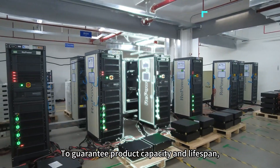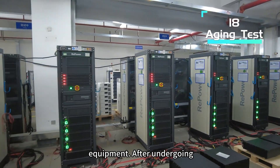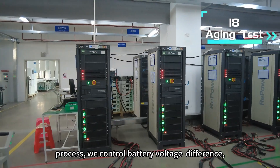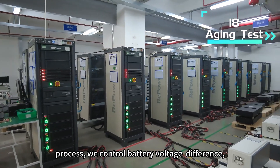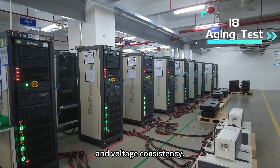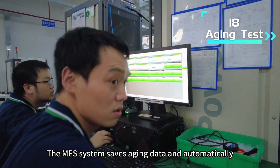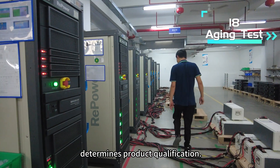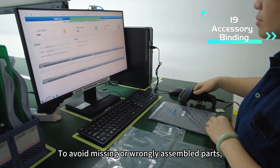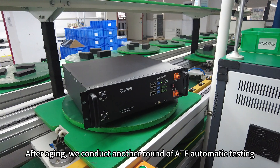To guarantee product capability and lifespan, we use high-precision aging equipment. After undergoing a complete charging and discharging aging process, we control battery voltage difference, temperature rise, discharge capacity, and voltage consistency. The MES system saves aging data and automatically determines product qualification. To avoid missing or wrongly assembled parts, accessories are bound and monitored via MES system scanning.